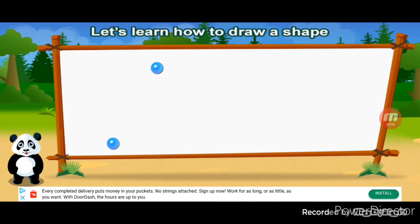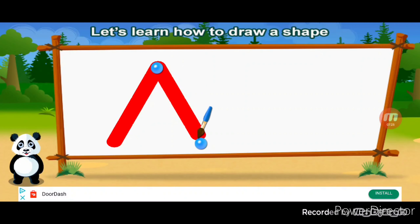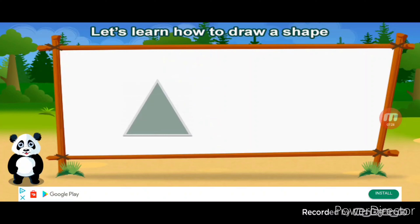Let's learn how to draw a shape. Triangle. Correct!